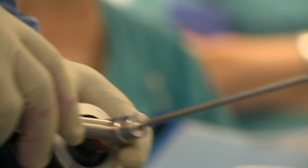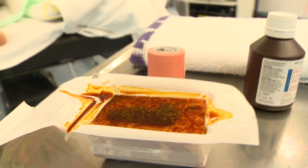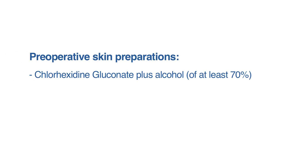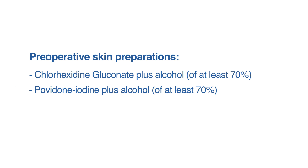There are two types of preoperative skin preparations that appear to be more effective for preventing surgical site infections. These are chlorhexidine gluconate plus alcohol of at least 70%, and povidone iodine plus alcohol of at least 70%.